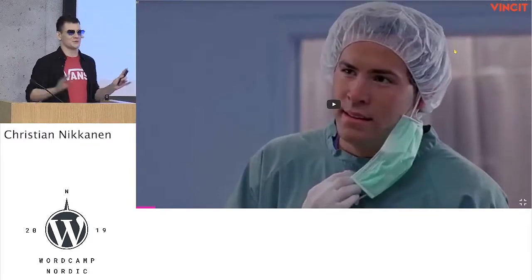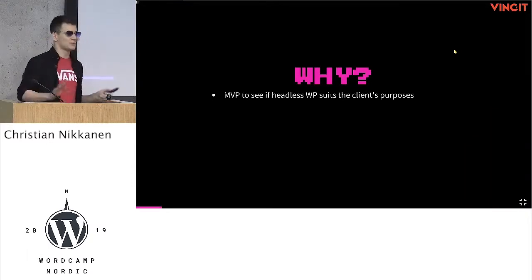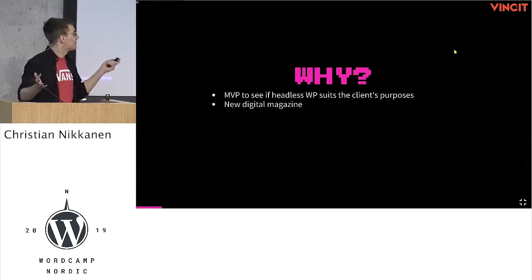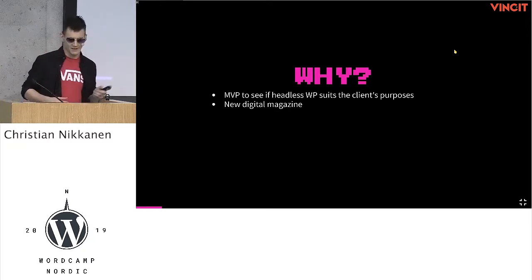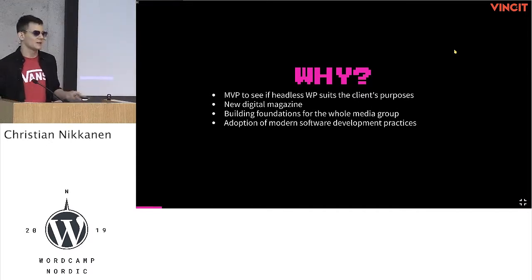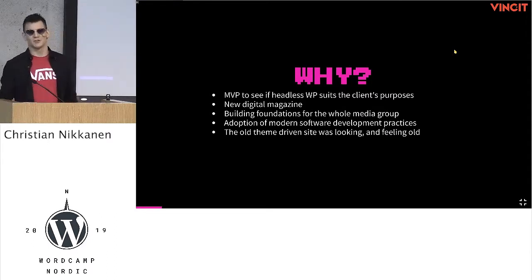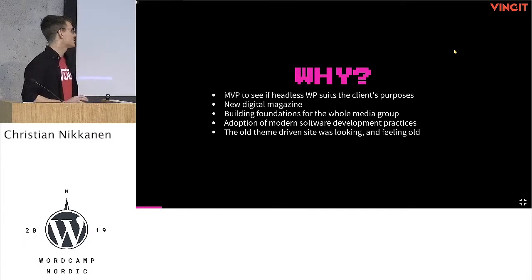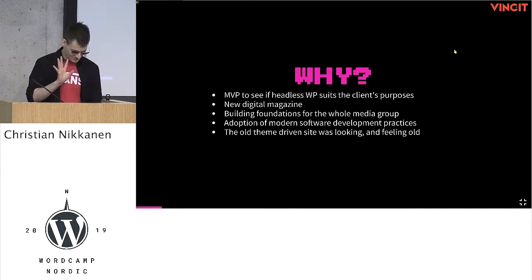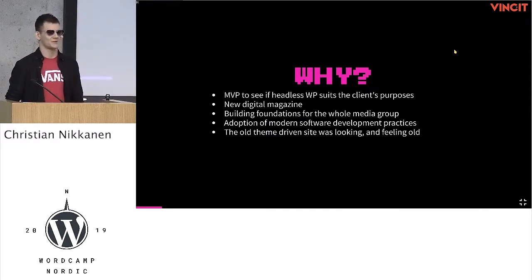You might ask: why would you build this if you've seen the previous one? First of all, this started as an MVP to see if headless WordPress would suit the client's purposes. Their new digital magazine was one thing. Their old site is so legacy that it was hard to implement such a thing in it anymore. It also serves as building foundations for the whole media group, which has like 20 different magazines similar to this. The client wanted to adopt modern software levels and practices. And last but not least, the old site was pretty awful — page loads took sometimes over 30 seconds, and if you ever use a page that takes 30 seconds to load, that's no good.